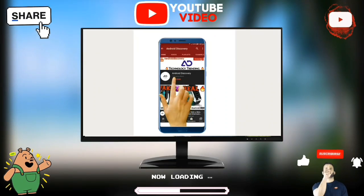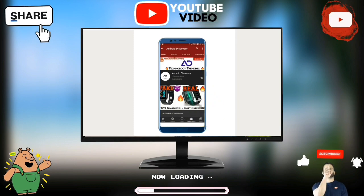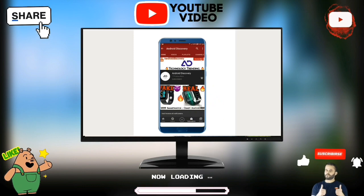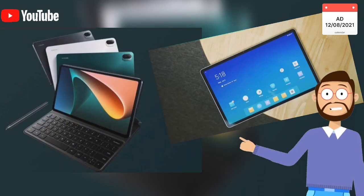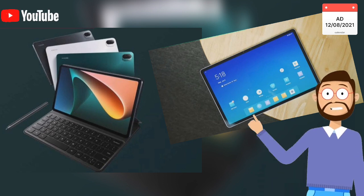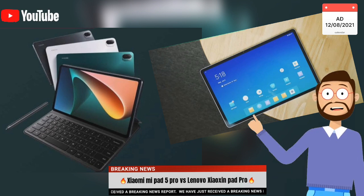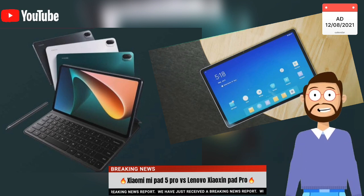Subscribe to Android Discovery Channel and press the bell icon to watch the first interesting and exciting technology videos. Lenovo Xiaomi Pad Pro is my favorite tablet when it comes to design. Due to a wider display, it has bigger dimensions, but it is thinner and lighter than Xiaomi Mi Pad 5.